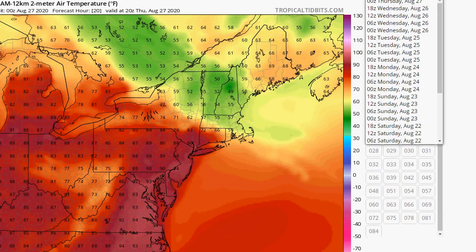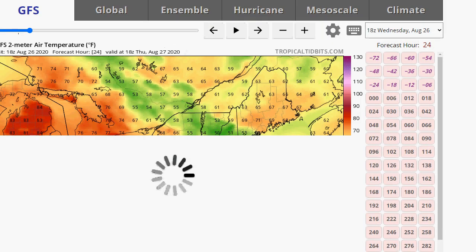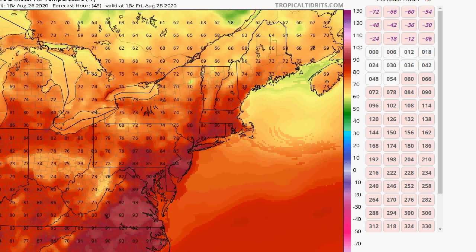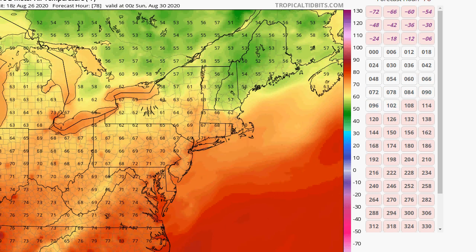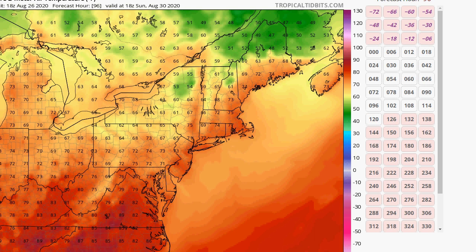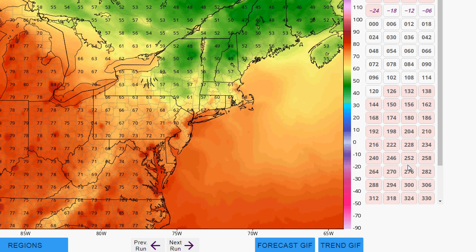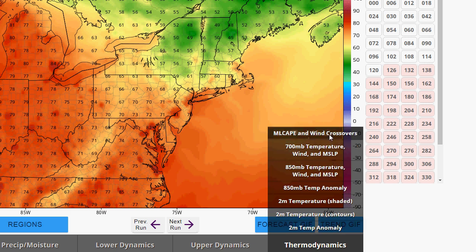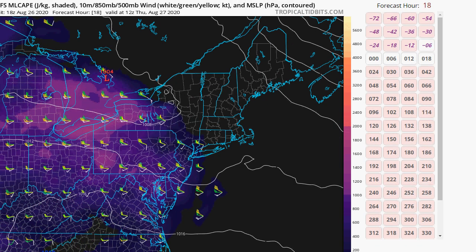Looking at the GFS, similar idea for tomorrow — you can see that front setting up. Friday we're in the same boat with the heat, but then by Saturday the remnants of Laura come through, and Sunday we should be better. Looking at ML CAPE on the GFS, this shows instability in the air — we can check the HRRR for this product too.